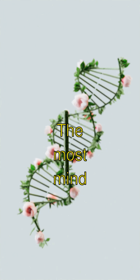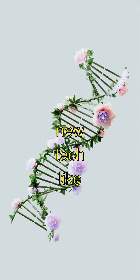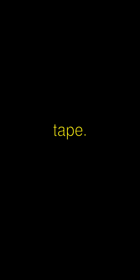The most mind-blowing thing? Gecko stickiness could inspire new tech, like super-strong tapes. Imagine fixing your broken toys with gecko-inspired tape.